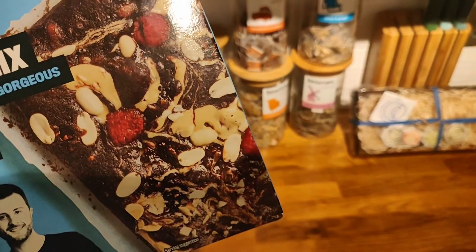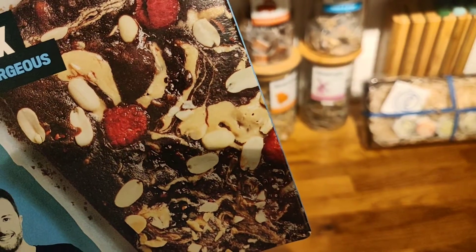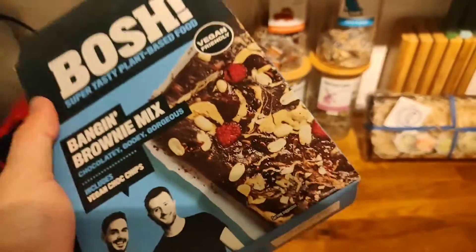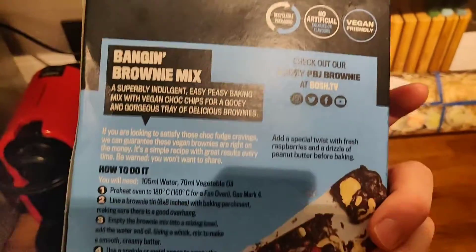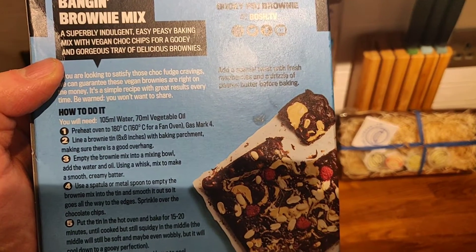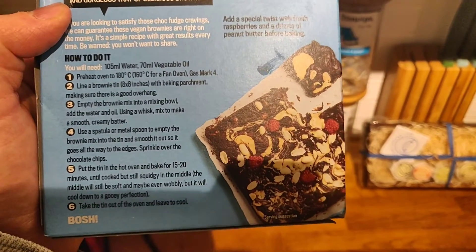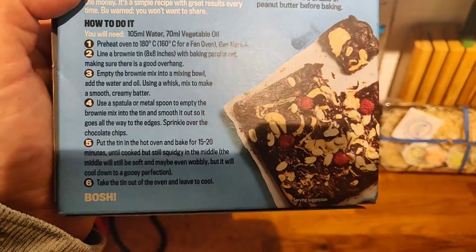The picture on the pack looks amazing but it doesn't necessarily include everything shown — it's got nuts, raspberries, and I think those little swirls are peanut butter. It does have the chocolate chips though. That is definitely a serving suggestion, not what's actually in it. We will be adding a few special bits and bobs shortly. Basically you mix it all together with a bit of oil and water, pop it into a tin with baking paper, and cook it for 15 to 20 minutes.